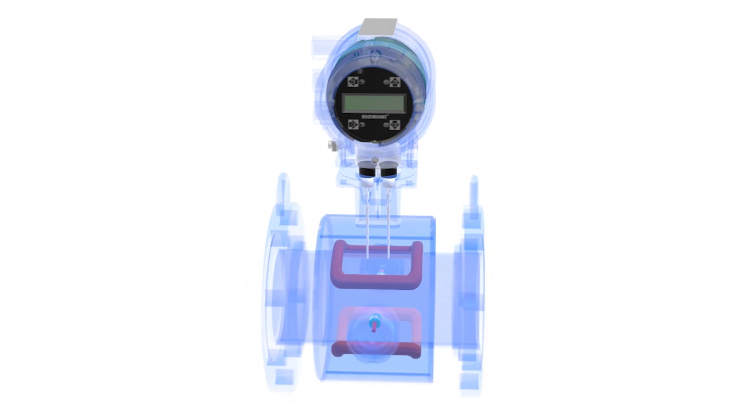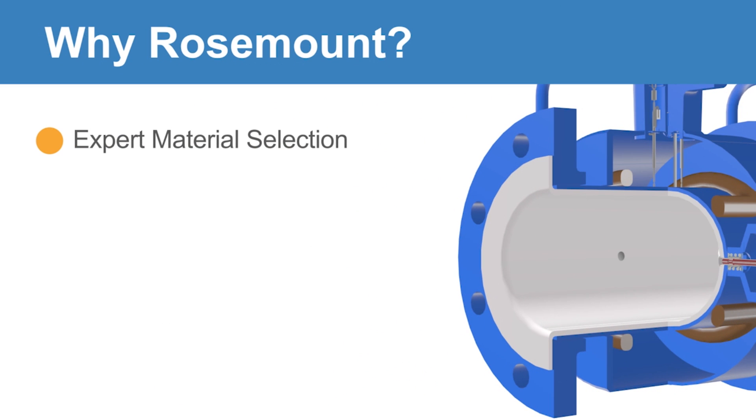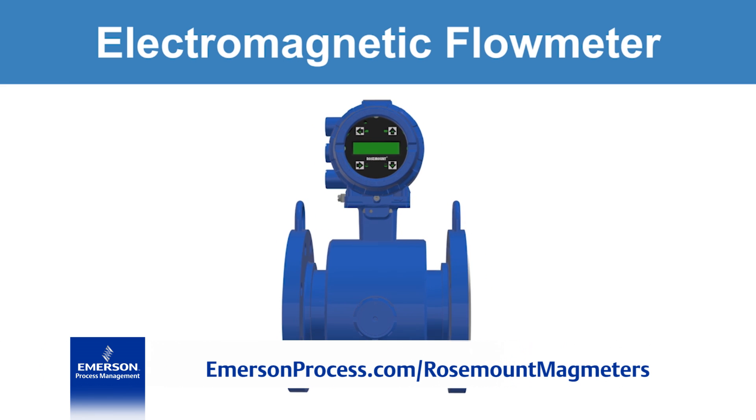One historical limitation of magmeters is the impact of process noise. Process noise occurs when particulates impacting the electrode interfere with the induced voltage measurement, generating a false reading. Rosemount has become a true expert regarding material compatibility for appropriate liner and electrode selection, and has advanced digital signal processing software to provide maximum measurement reliability for even the most challenging applications. Emerson Flow Measurement Technologies, for all your application needs.